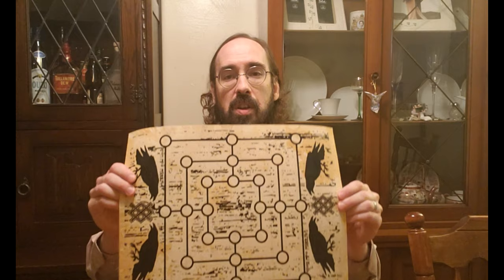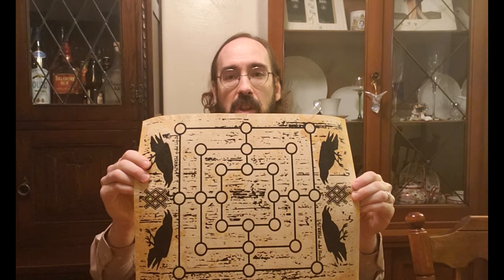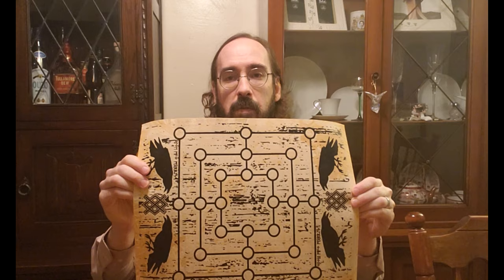Now the game you may recognize from its very distinctive board, which is three concentric squares interconnected with lines, each square with eight spaces, making 24 spaces in all, or points as they're called.